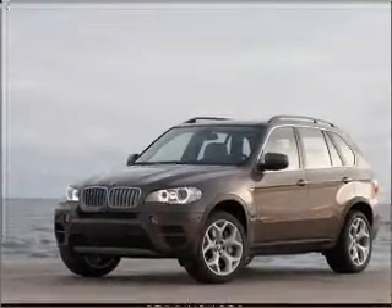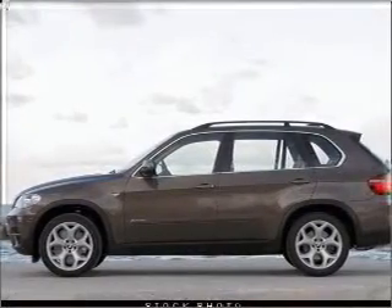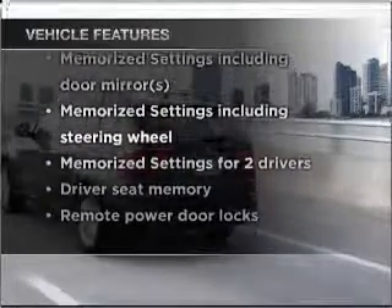Anti-lock brakes help you bring your vehicle to a safe stop. Let the sunshine in with a sunroof. Memory settings are just one of the extras. And with these notable features, you won't want to miss out on the opportunity to own this amazing vehicle.